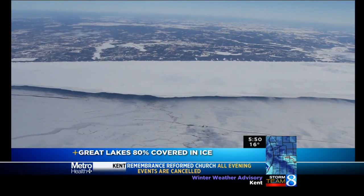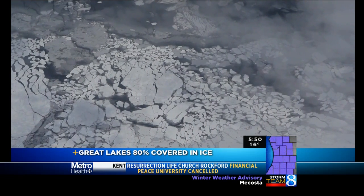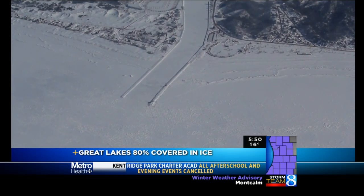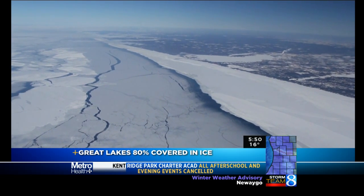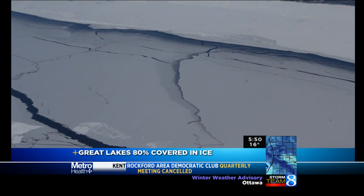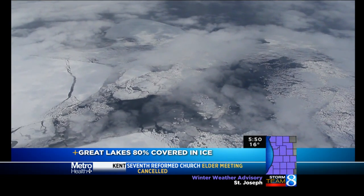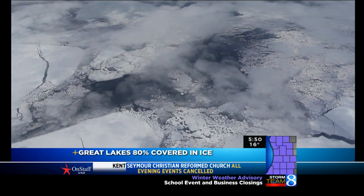From an altitude of 8,000 feet up, sheets of ice the size of football fields look more like cubes in a cold drink. From Grand Haven and the western Ottawa County shoreline to Muskegon and all points north and south, fast ice reaches for miles from the shoreline. Fast ice is rock solid, a continuous sheet of ice that can range from inches to feet thick. Beyond five miles from shore, the ice is more broken, but often exceeding 90% total ice coverage.